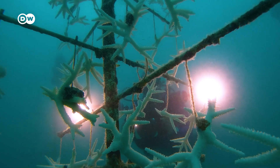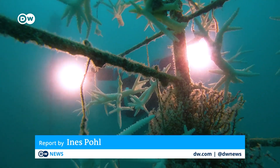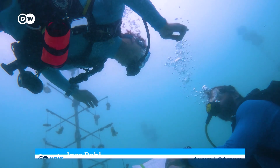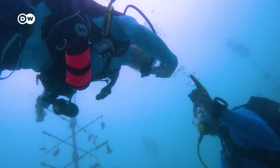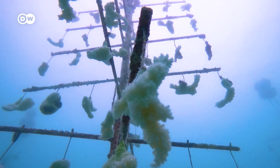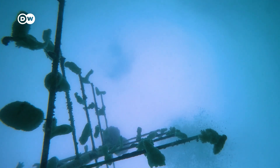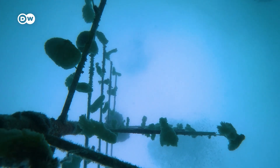The brilliant white of the corals might look pretty, but it is a sign of decay and death. Several times a week, members of the Coral Restoration Foundation check the condition of the nurseries where they breed corals. When they have reached a certain size, they are planted in the damaged reefs to ensure their survival.